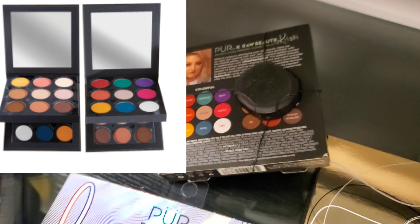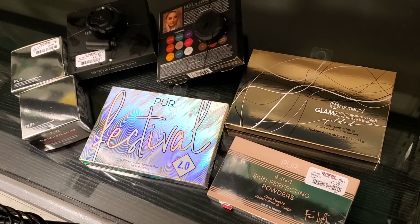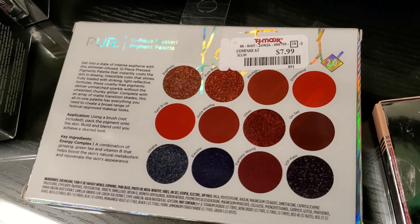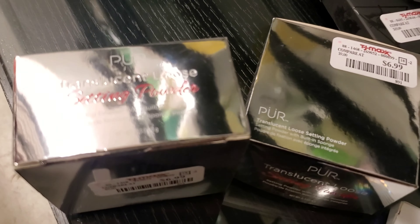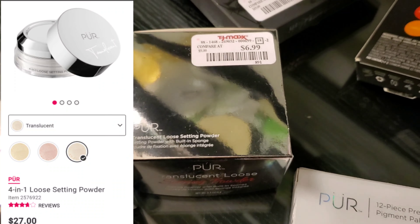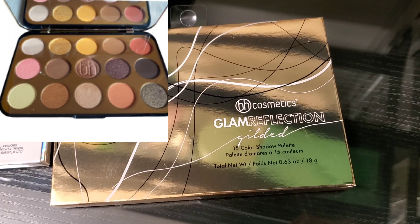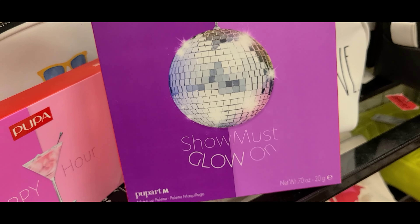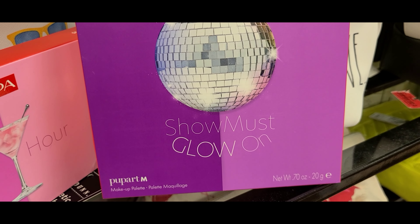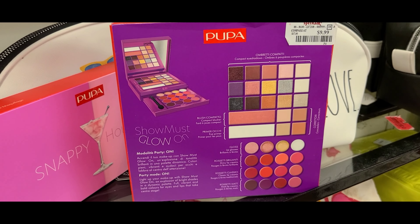They had this new here — Pure X Raw Beauty Christy Eyeshadow Palette — going for $14.99, and the shades look very pretty. And they had this Pure Festival 2.0 12-piece pressed pigments palette for only $7.99. Also new, a Translucent Loose Setting Powder from Pure for only $6.99 — it has a built-in sponge. And they had more BH Glam Reflection Gilded Palettes for only $5.99, with 15 eyeshadows. They had this new set from Pupa Milano — Show Must Glow On — for only $9.99 with a ton of different products.